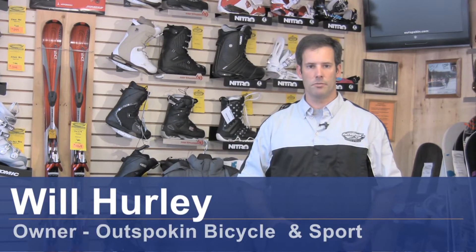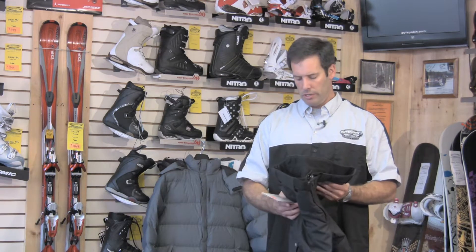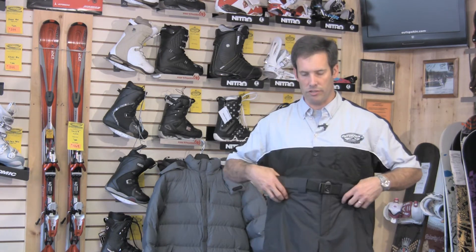Hi, I'm Will from the Outspoken Bicycle and Sport Shop in Newbury, New Hampshire. Today we're going to talk a little bit about how to choose ski clothing. There are a lot of variables, but we're just going to touch base with a couple of simple things to help you make some educated decisions.